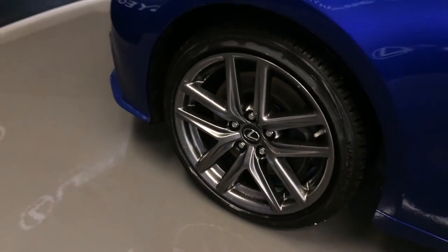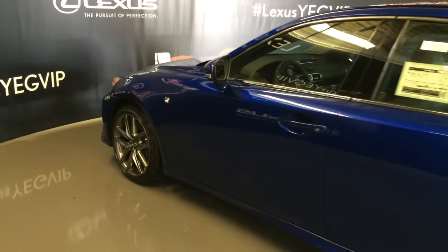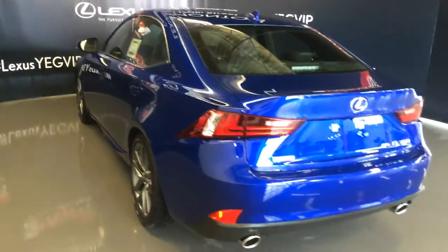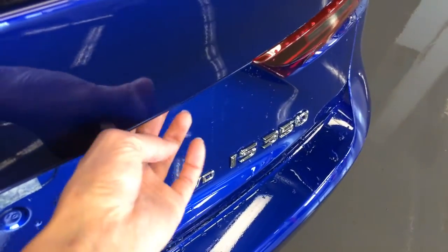18-inch wheels with wheel locks. F-Sport tuned suspension. Keyless entry with smart access and key lock prevention. Rear cross traffic alert system. LED tail lights. Dual exhaust. F-Sport badging. Remote trunk release — there's also a button right here to press to unlock the trunk.